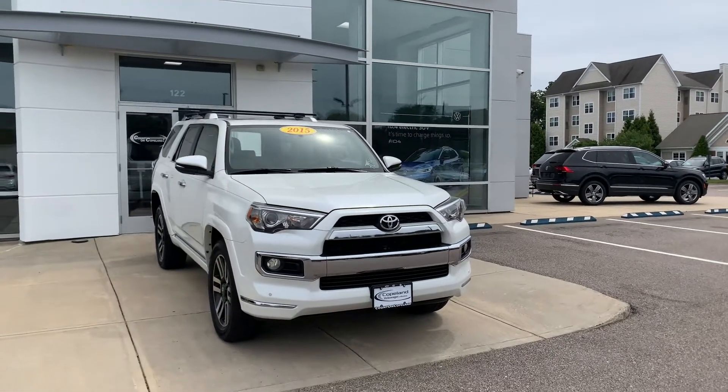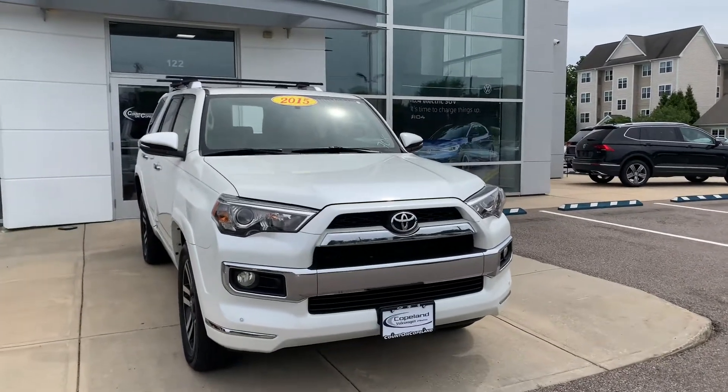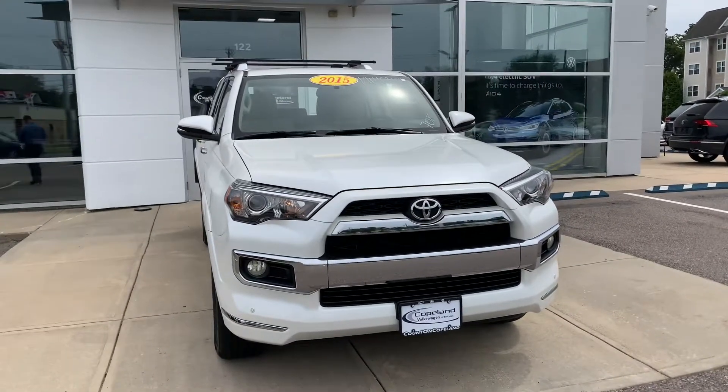Hey y'all, this is Matthew Luce here over at Copeland Volkswagen in Brockton, Massachusetts, and today I'm going to be showing you guys around this 2015 Toyota 4Runner.